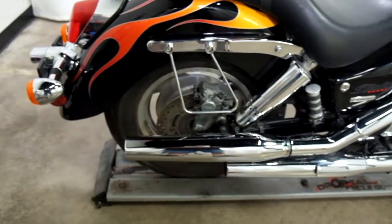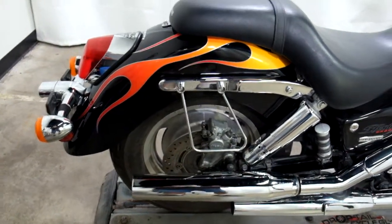It also has soft side saddle bag supports on it. Other than that, the rest of this bike is stock.